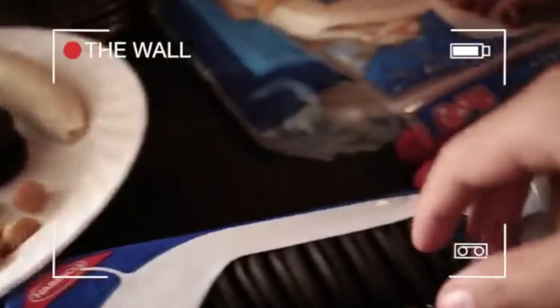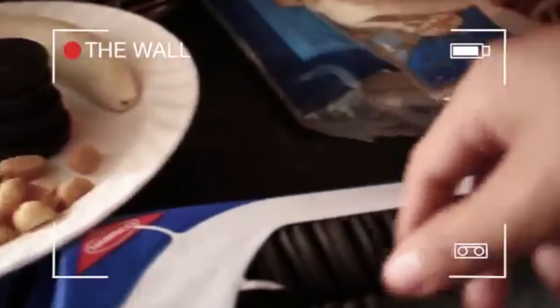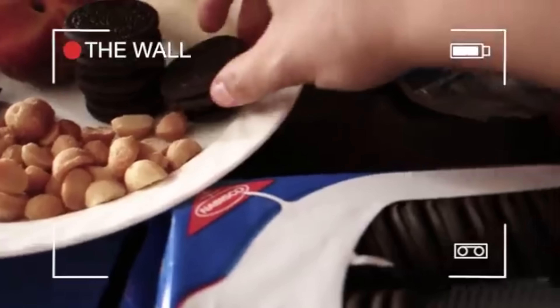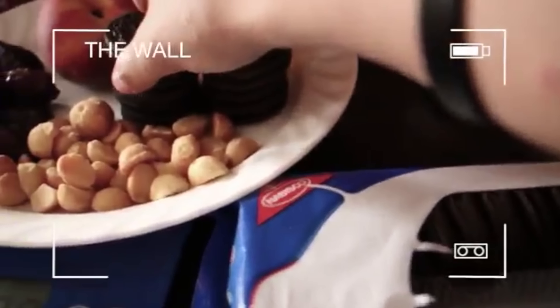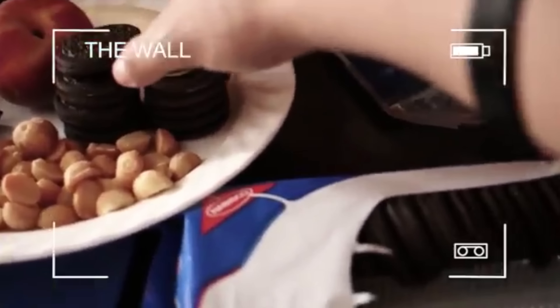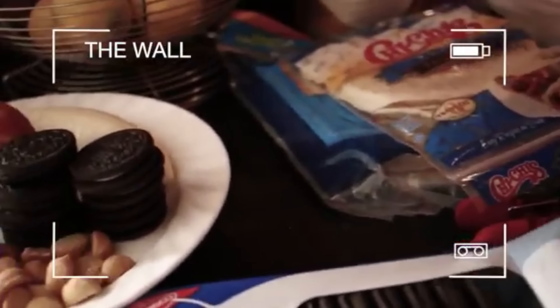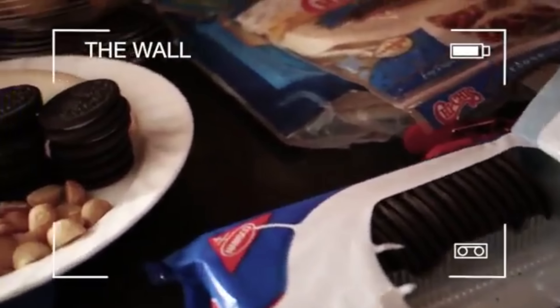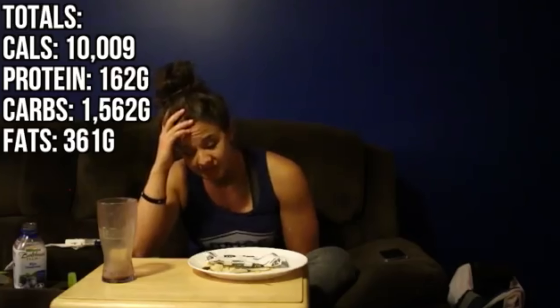Chelsea works through the challenge, counting off items — two, four, six, eight — and even has some chocolate almond milk to dip her Oreos and eat all the fruit. This may not have been the highest in caloric intake, but it may have been the most expensive. Eating vegan is not cheap, and she was able to get in 10,000 calories throughout the day. Way to go, Chelsea.